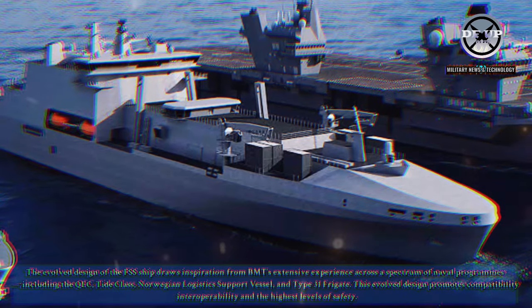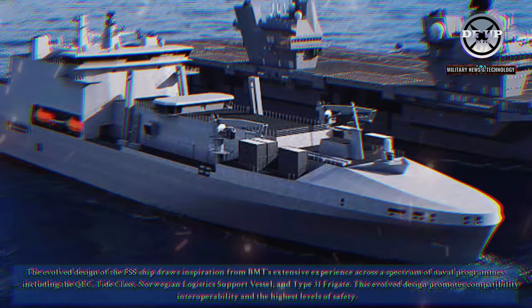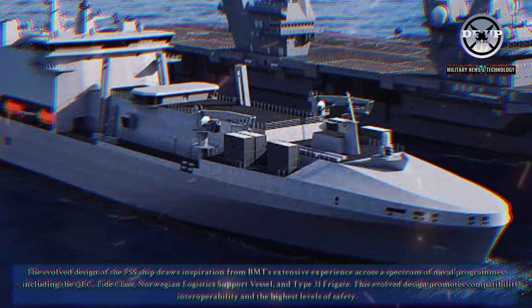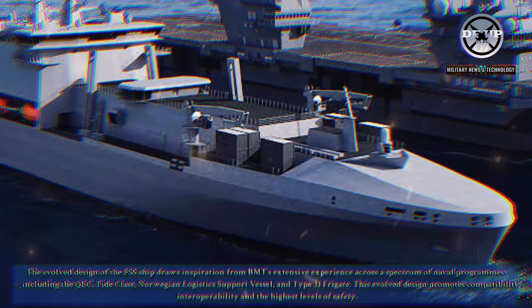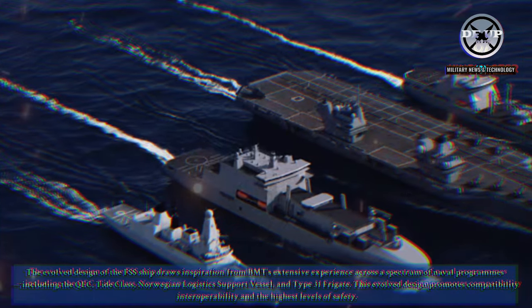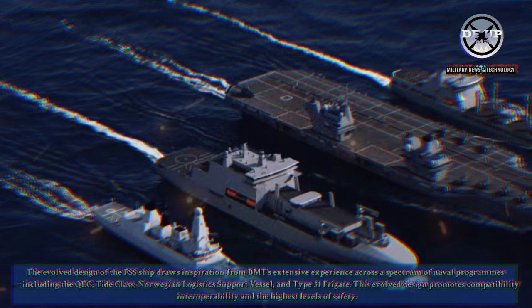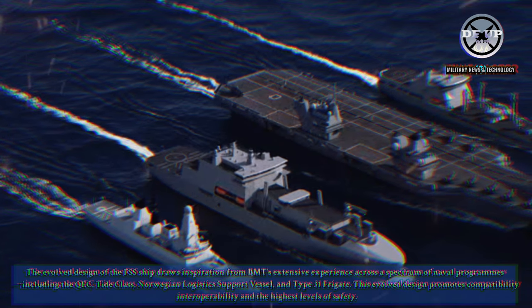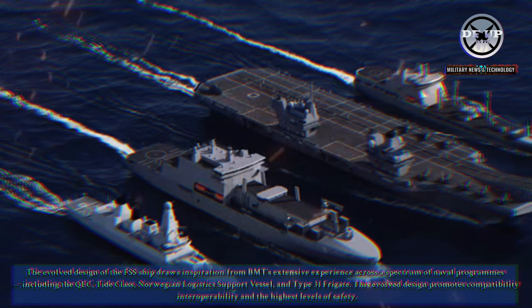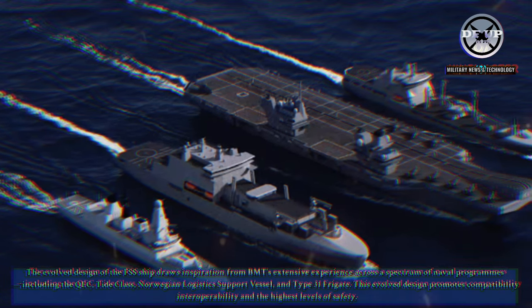The evolved design of the FSS ship draws inspiration from BMT's extensive experience across a spectrum of naval programs, including the QEC, Tide-class, Norwegian Logistics Support Vessel, and Type 31 Frigate. This evolved design promotes compatibility, interoperability, and the highest levels of safety.